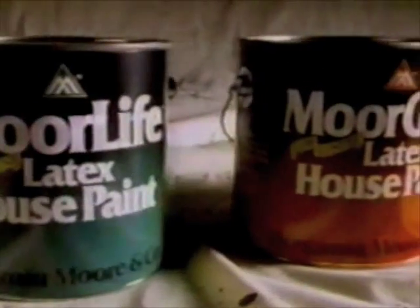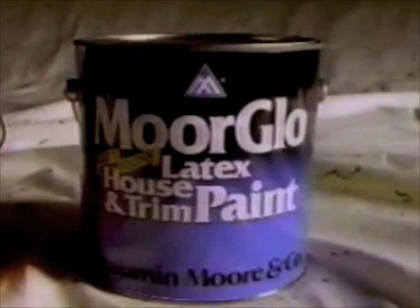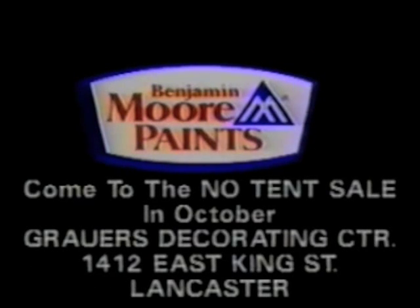Flat finish, more life. Low luster, more guard. Soft gloss, more glow. Available only at your Benjamin Moore dealer.